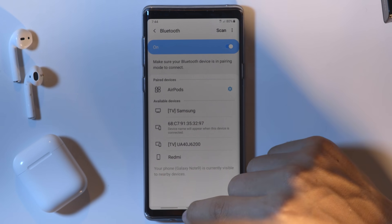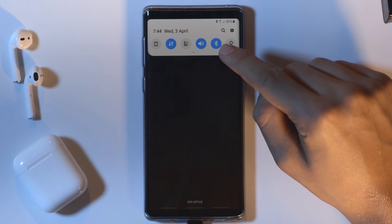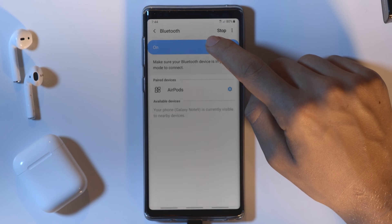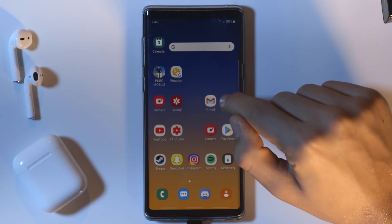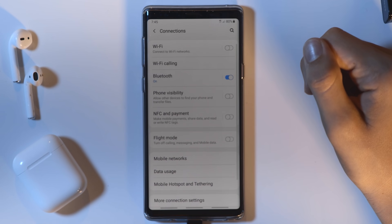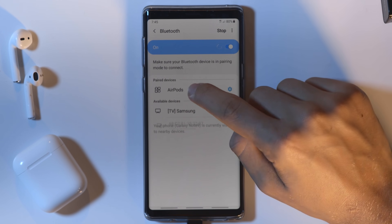The first thing you're going to want to do is head over to your Bluetooth settings. This can easily be done by swiping down from the notification panel and then pressing and holding on the Bluetooth button. Or you can go to Settings, then Connections, then Bluetooth, and now you can pair with your Bluetooth device.